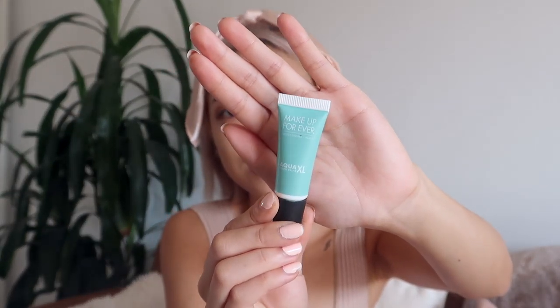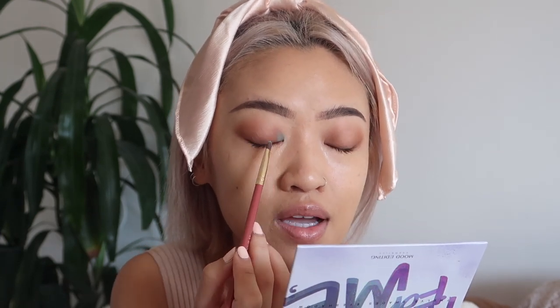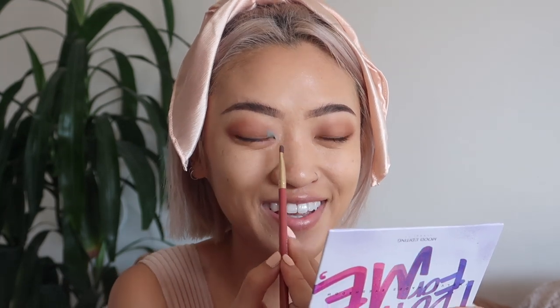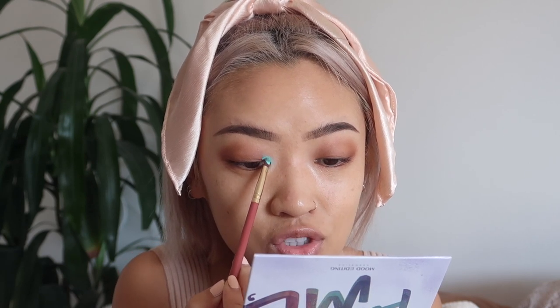Now I'm going to use this Makeup Forever Aqua XL Color Paint in M24, which is their sky blue color. I'm using a lip brush to apply this to the inner corner of my eyes. I love these color paints because they have so much pigment. They are a little tricky to work with — mine are a bit old so they come out a little dry, like a powder texture, and you've got to work fast. I'm applying it to the inner corner and also over the epicanthic fold for monolids, into this little corner here.